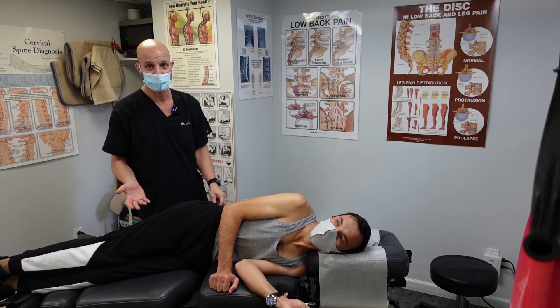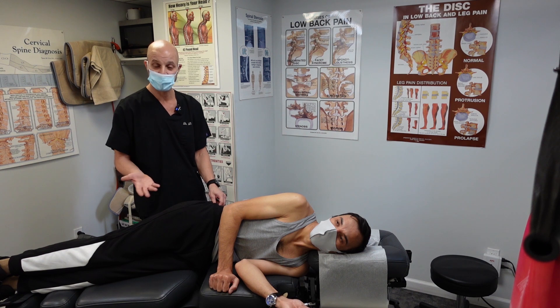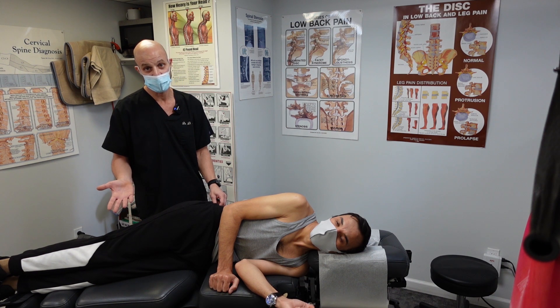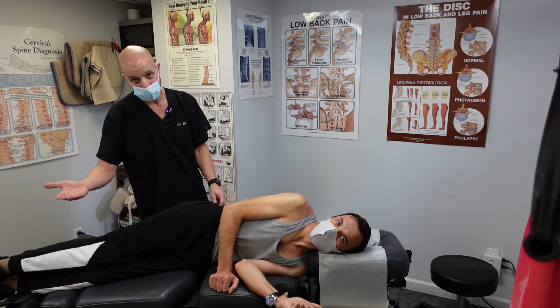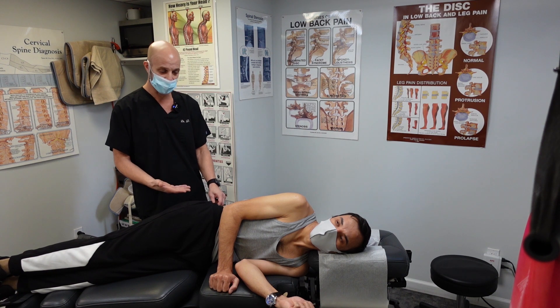Just like if you went to a dentist and had a bad experience, would you write off dentistry? I hope not — otherwise you're going to have some stinky breath. So don't write off chiropractic. Just go to another chiropractor who specializes in or is certified in Cox flexion distraction technique, like myself.